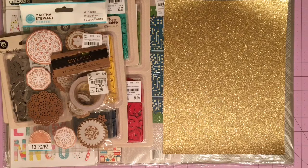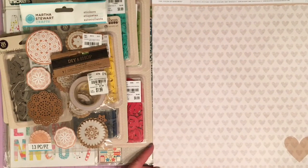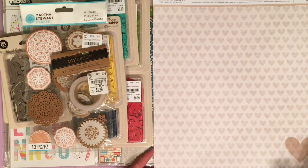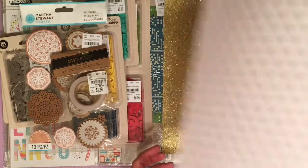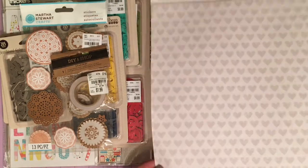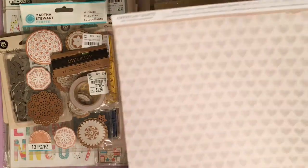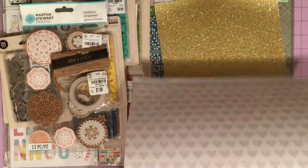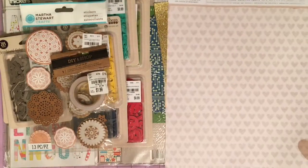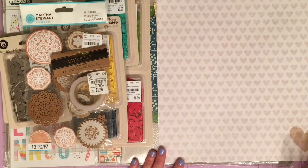These next few sheets are very thin patterned papers — American Crafts from the loose paper section. I bought a couple with the sole intention of layering them, because they're not going to hold anything on their own. I honestly don't know why they even make paper this thin anymore. I feel like in this day and age they should be making paper a little higher quality, because even paper pads have thicker paper than this.